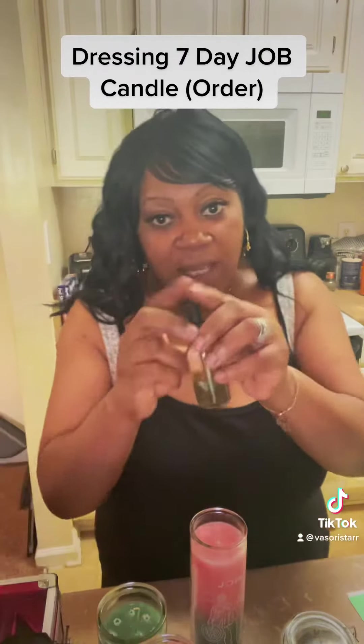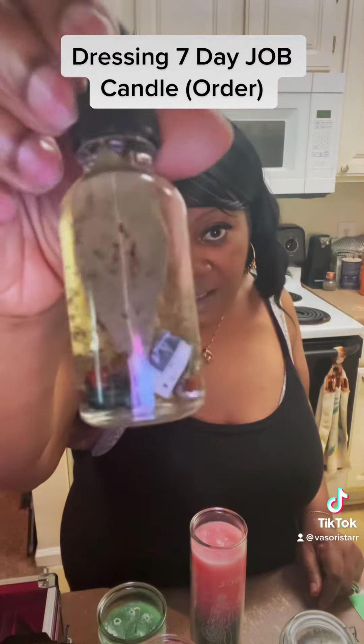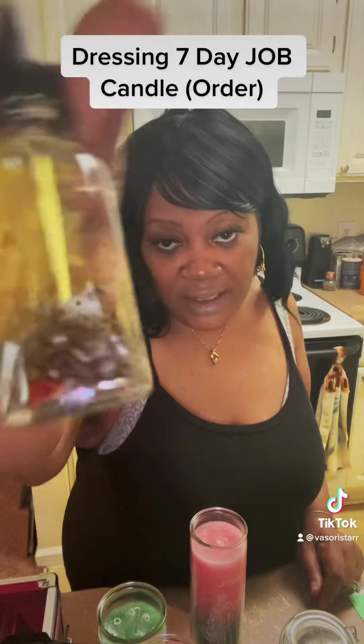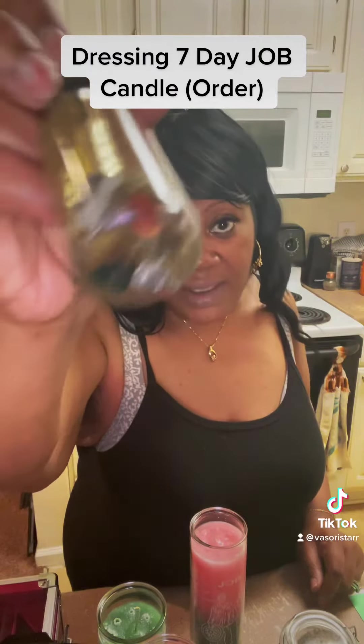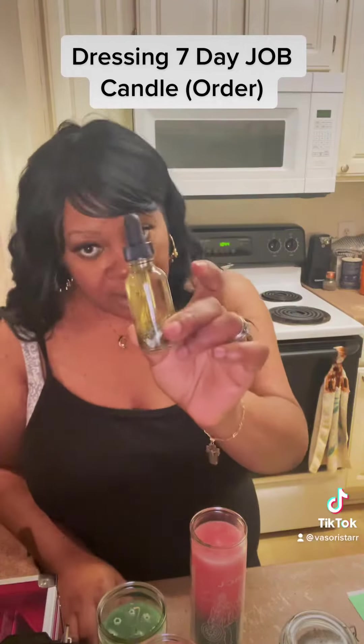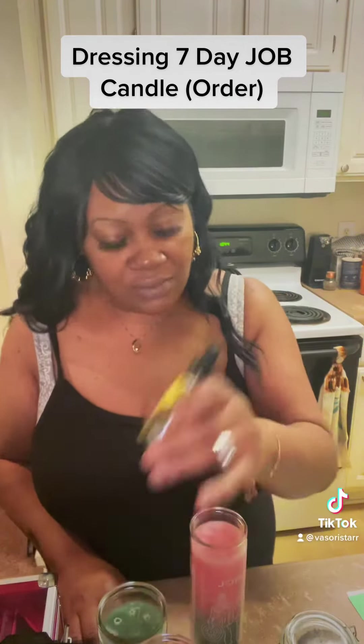So I'm dressing these candles today with my money oil, and this is it. It has actual money in it, bay leaves, coins in it — you see the coins? This is available in my store. This is my exclusive money oil. I'll be right back after I put the oil in the candles.